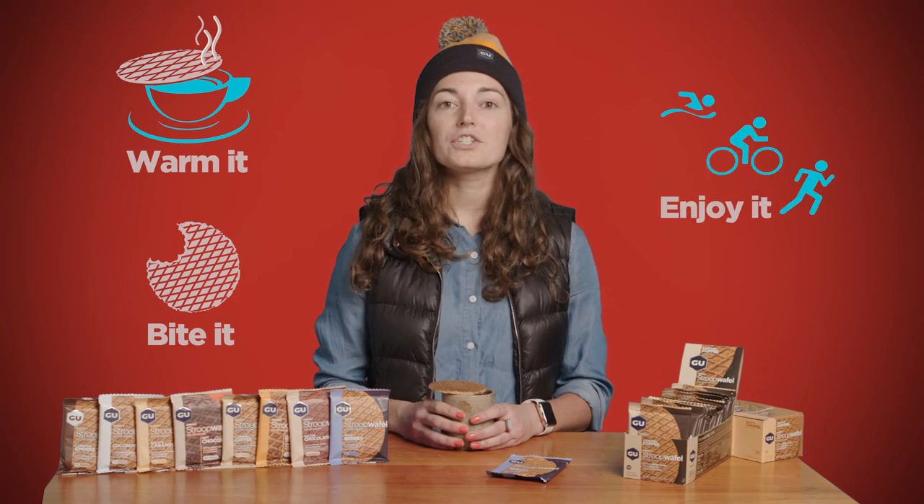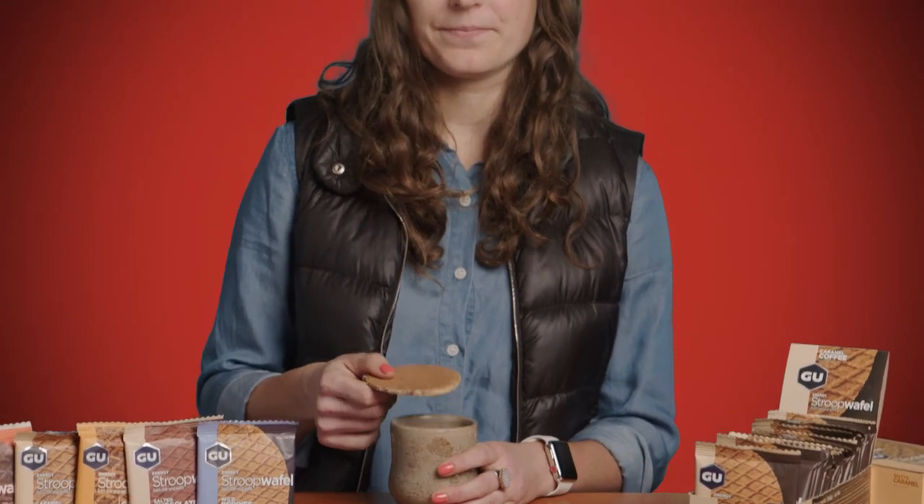We like to say: warm it, bite it, enjoy it. While our Stroopwafels taste great on their own, they are best enjoyed after being warmed over a hot cup of coffee or tea.